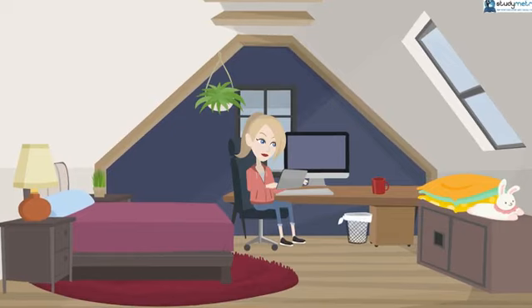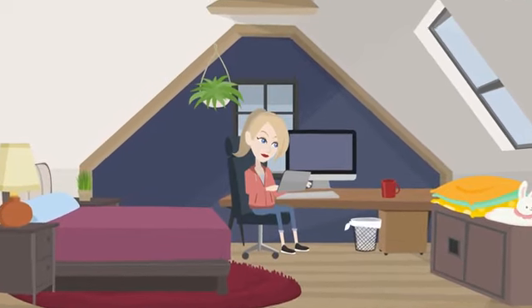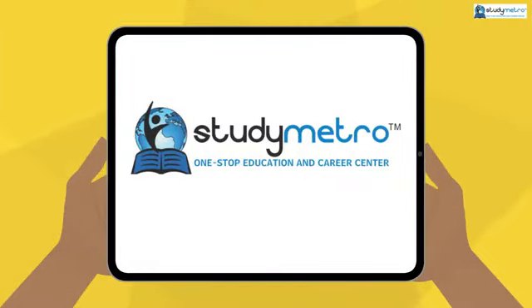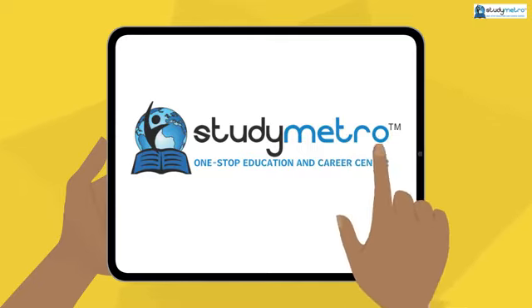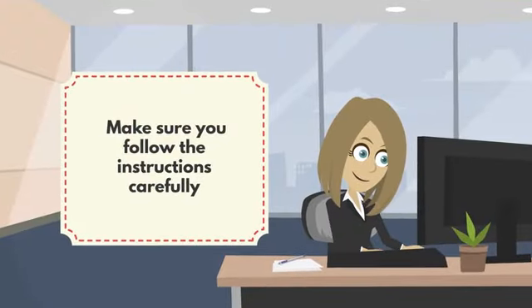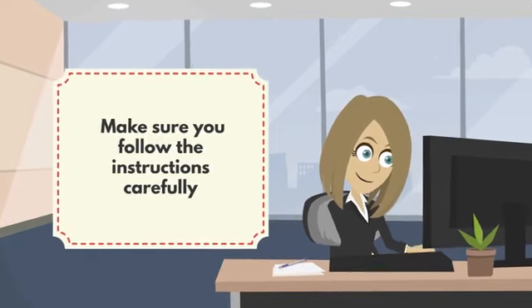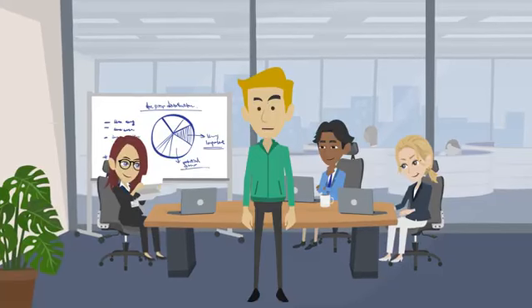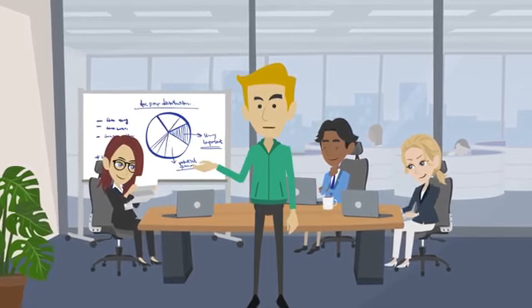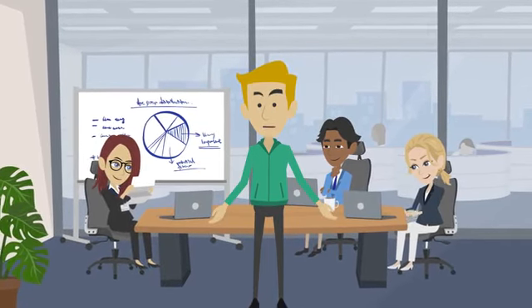Once you have all the documents, double-check the checklist and submit everything before the deadline. You can usually submit your application online on the StudyMetro cloud portal. Make sure you follow the instructions carefully and pay the application fee on the university's application portal. Now all you have to do is wait for the university's decision. Good luck on your application!